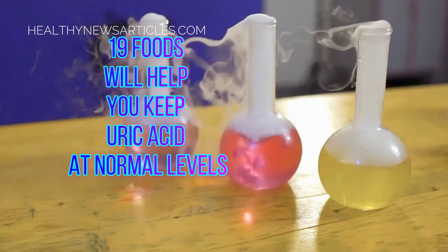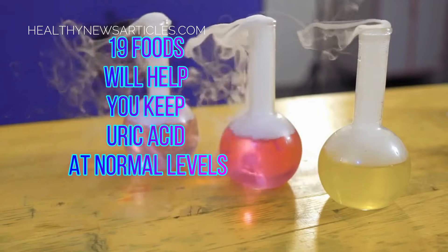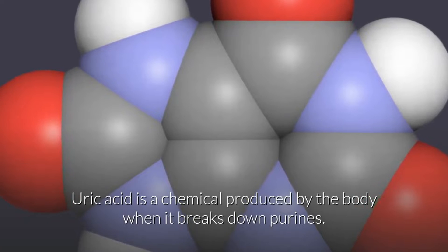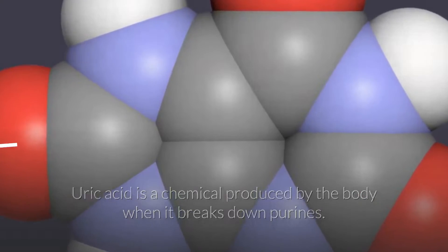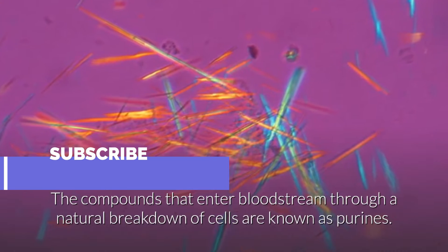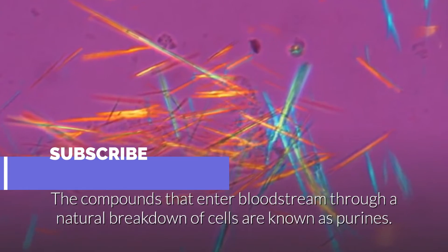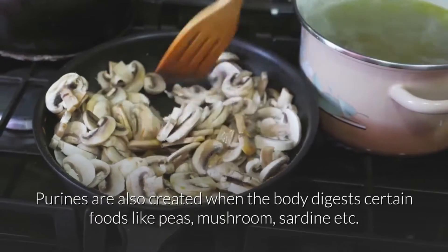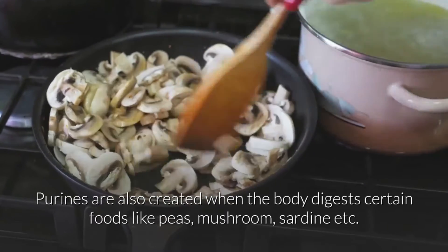19 foods will help you keep uric acid at normal levels. Uric acid is a chemical produced by the body when it breaks down purines. Purines are compounds that enter the bloodstream through a natural breakdown of cells. Purines are also created when the body digests certain foods like peas, mushrooms, sardines, etc.